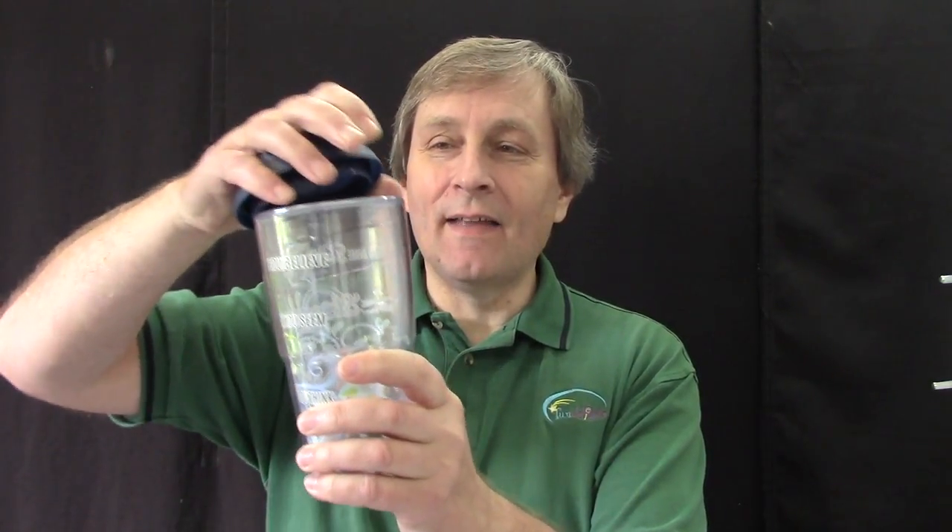They come with a nice lid, and they even have a spot where you can put a straw in or just sip from it. These work for hot or cold, and they work for microwave or dishwasher.